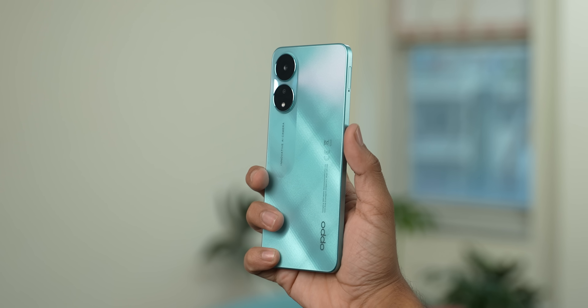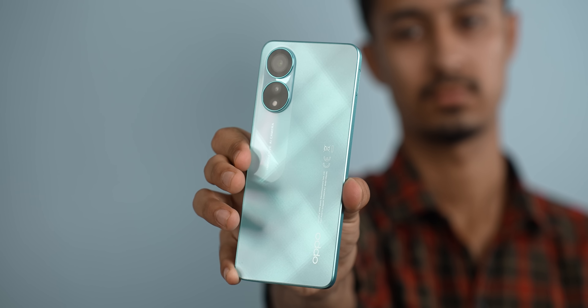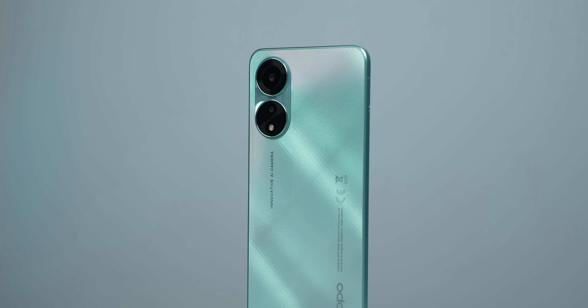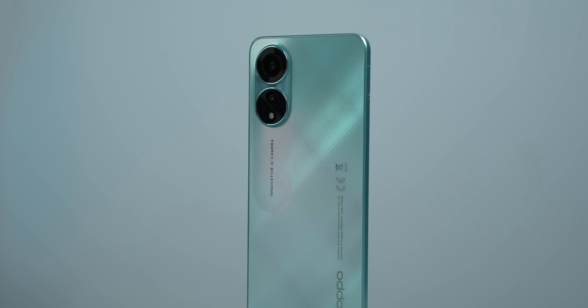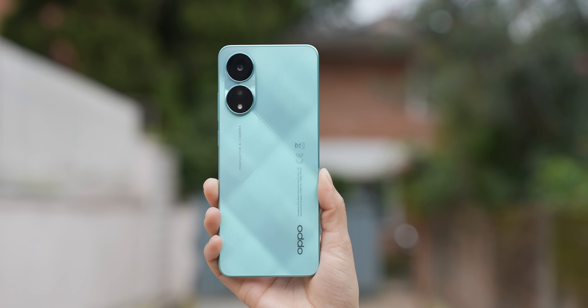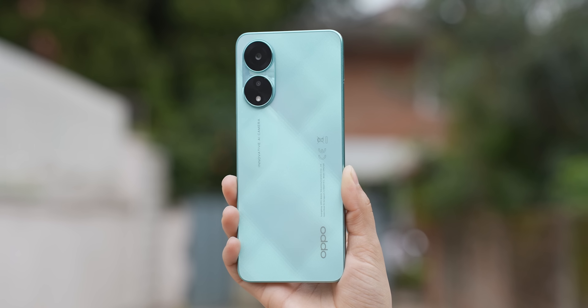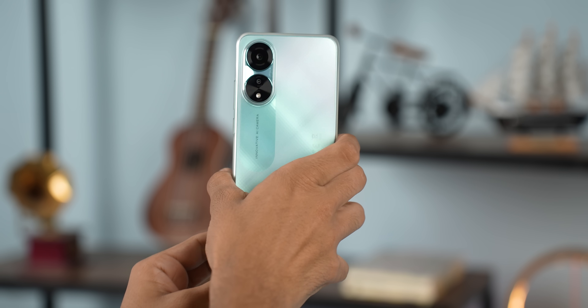The first impressions are great. This phone has a diamond matrix design which is very attractive. The phone looks very appealing — it has a pattern with interchanging glossy and frosted finish. At certain angles, there is a purple shine which looks really cool. OPPO's latest design features this frosted finish.